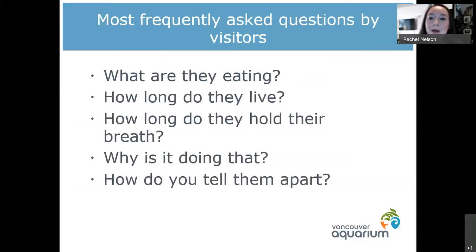Being at the Vancouver Aquarium, especially when we were doing our programming and our sea otter encounters, there are a lot of questions that people have, and a lot of them are repeats. The number one question is always: what are they eating? People also want to know how long do they live, how long do they hold their breath, why is that otter doing that, and how do we tell our sea otters apart?